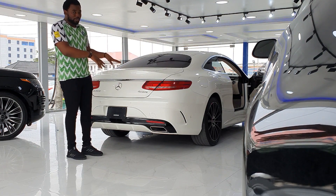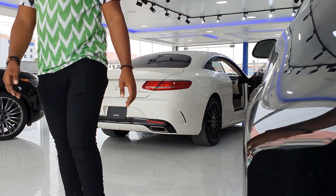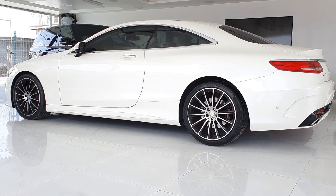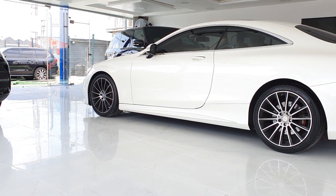The doors and the trunk are all soft-close. Let's not forget about the design of the car — the beautiful curving lines, the minimalism.